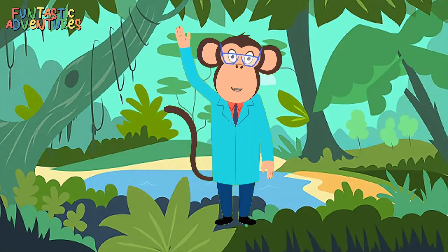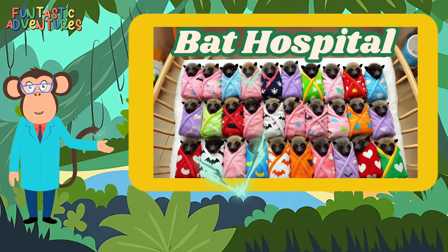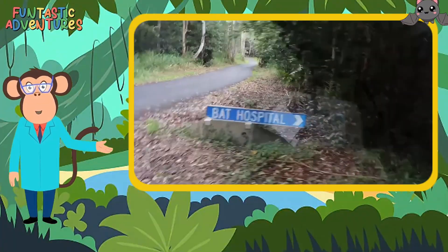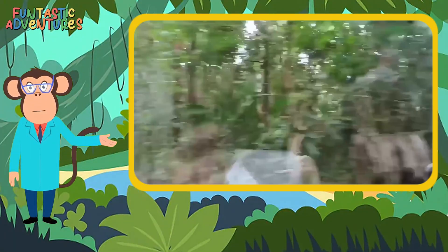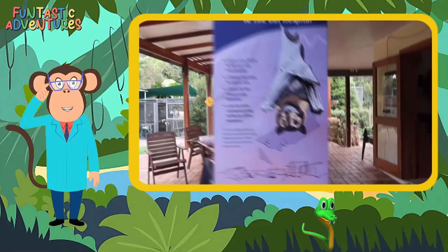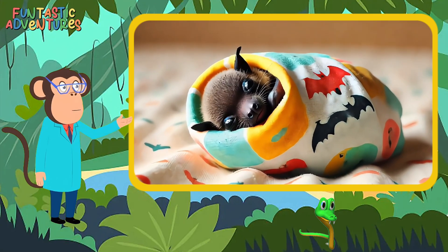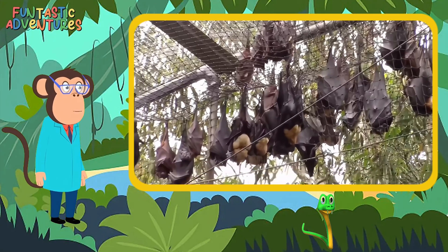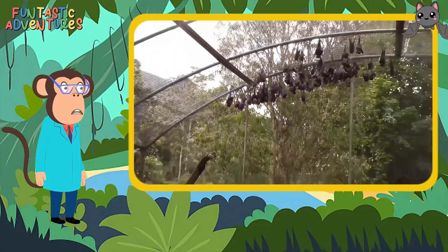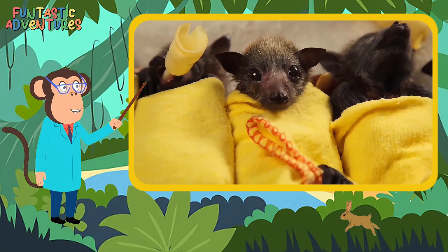Hello there little scientists, I'm Dr. Funtastic, and today we're going to learn about something really cool: bat hospitals. Did you know there's a real bat hospital in Australia called the Tolga Bat Hospital? When bats get hurt or sick, they need a special place to get better, just like us. That's where bat hospitals, like the one in Australia, come in. Let's explore how we help these amazing little creatures.